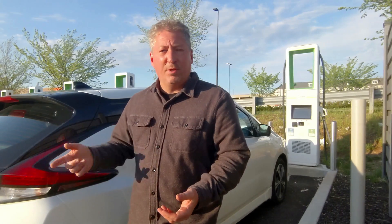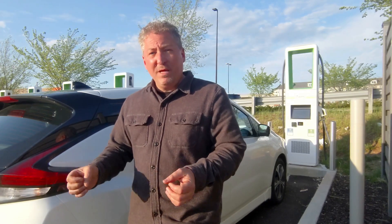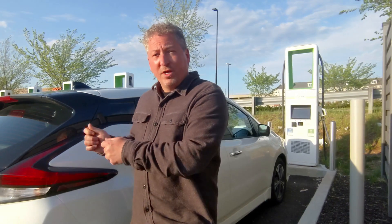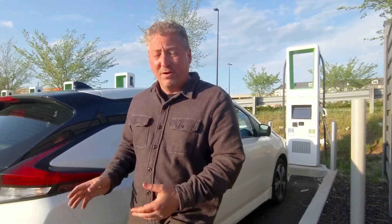We had crosswinds of about 9 to 10 miles an hour that probably knocked off a few miles of range. I rolled in with 1% state of charge and drove the last two or three miles on 1%. I think you could push it to 190 miles before it drops, so somewhere in the 185 to 190 mile ballpark. The efficiency I averaged was 3.4 miles per kilowatt-hour — not really great for an electric car. I really thought the Leaf would do better.